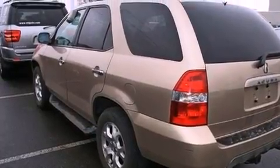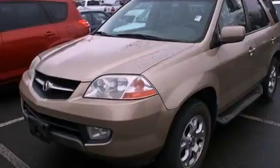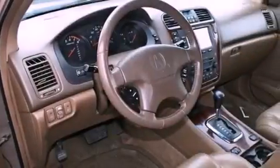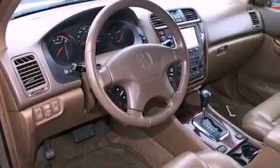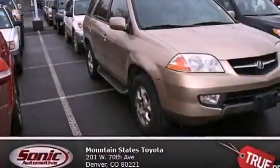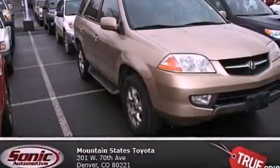All of the following features are included: a power moonroof, air conditioning with automatic climate control, cruise control, a CD player, a leather-wrapped steering wheel, a passenger side vanity mirror, a security system, an anti-lock braking system, a split folding rear seat, and the heated seats can warm you up in seconds, keeping you and your passengers comfortable the whole trip.